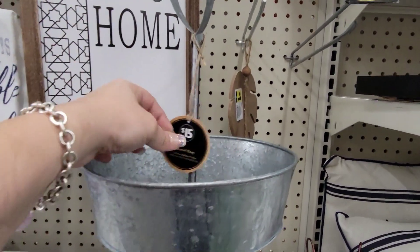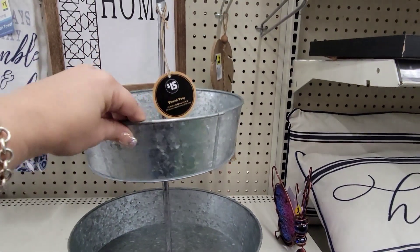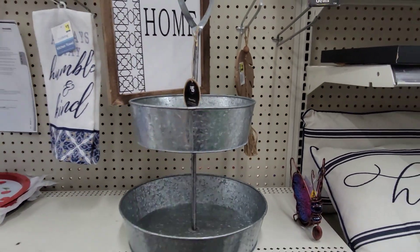Another new decor piece I'm finding is the $15 tiered tray. This is gorgeous, and this is a great deal because even at Michael's they are a lot more. I think this is really nice.